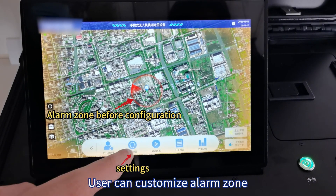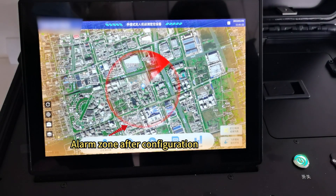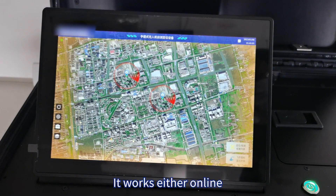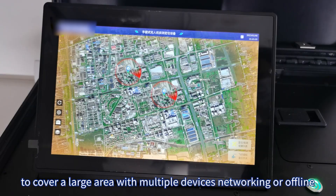Users can customize alarms, setting them to trigger only when drones enter a defined alarm zone. Multiple e-map options are available. It works either online to cover a large area with multiple devices networking, or offline.